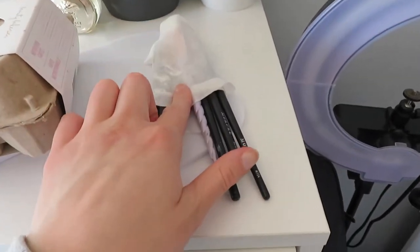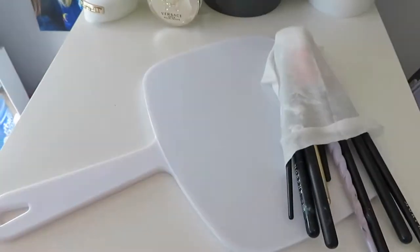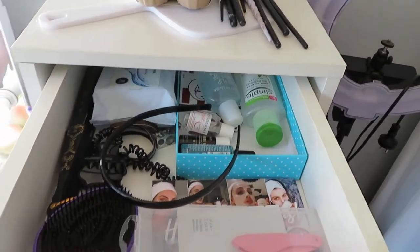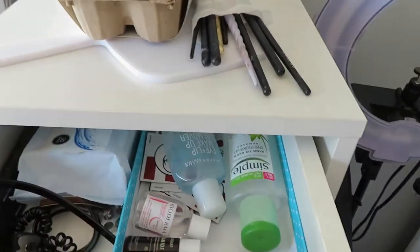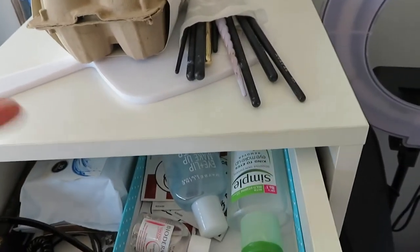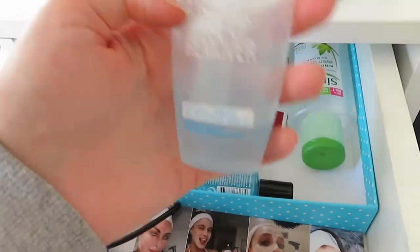Up here I also have brushes that need to be washed from my makeup looks on Instagram, and then just a mirror on top. Moving on to the top drawer — it's a bit of a junk drawer. All of these boxes are Bella boxes — the boxes that Bella Box comes in — which I use to organize my stuff.